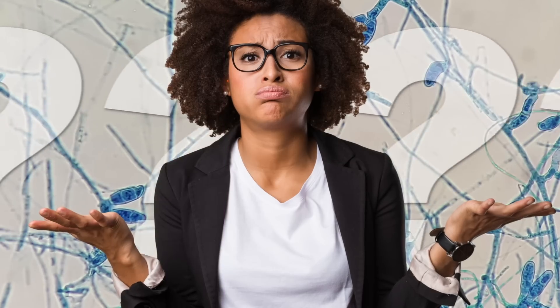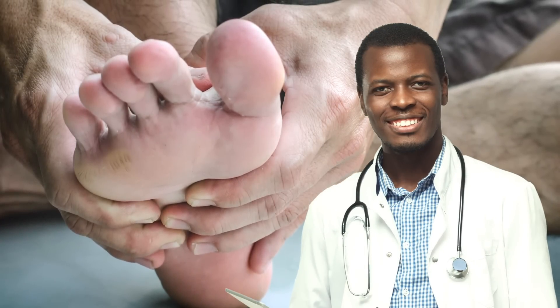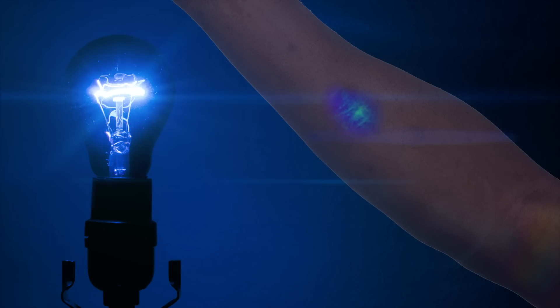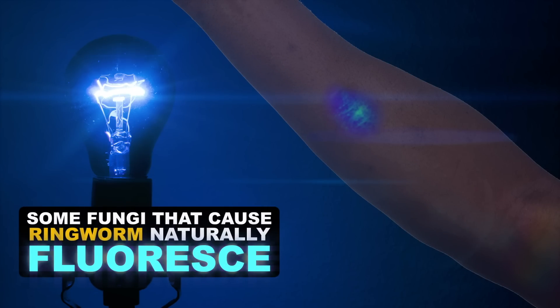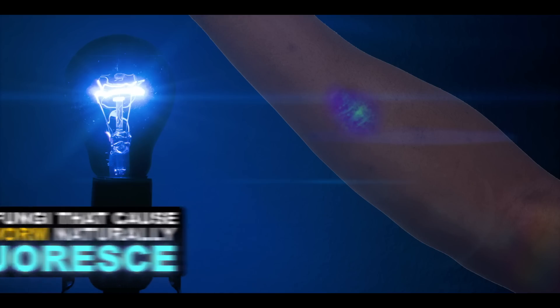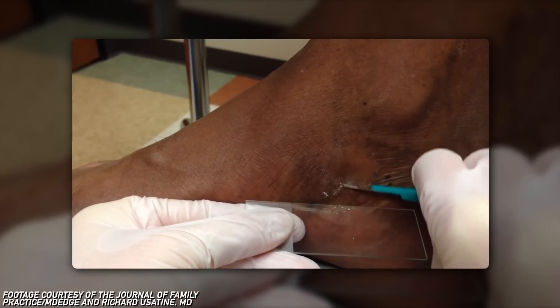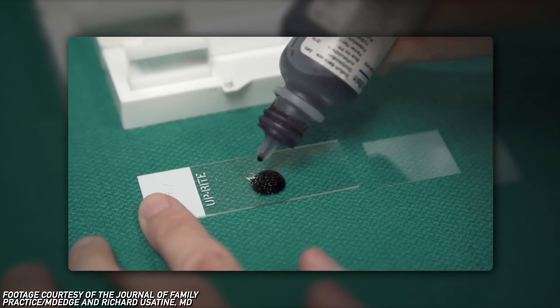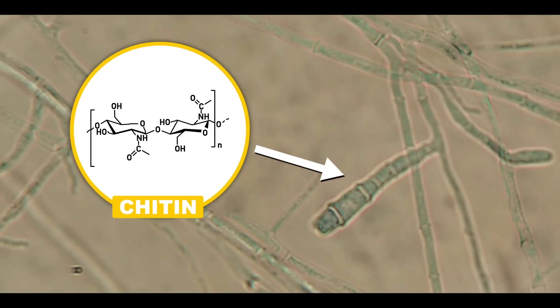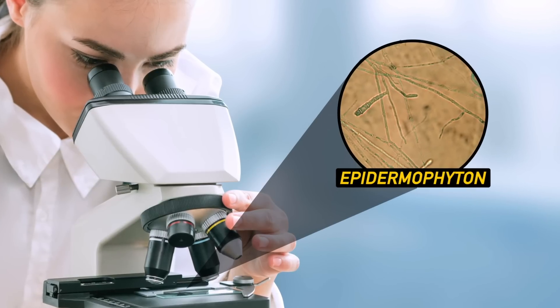So what do you do if you're unlucky enough to contract this gross-looking fungus? If you go to your doctor for a suspected case of ringworm, your doctor might shine a totally harmless black light on you for diagnosis. Some fungi that cause ringworm naturally fluoresce, thanks to the compound pteridine, so they're easy to spot. But many species don't, so your doctor might scrape the skin from your infection and mix it with a solution of potassium hydroxide. The potassium hydroxide dissolves skin cells but won't affect the fungal cells, because the fungal cell walls are made of chitin and other complex carbohydrates it can't break down. With the skin cells gone, it's easier to spot the remaining fungal cells under a microscope.